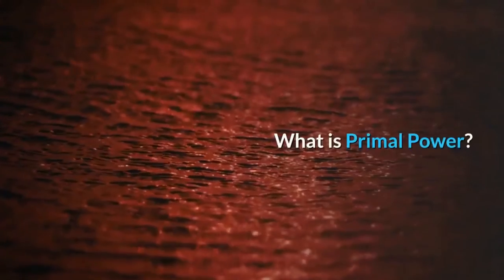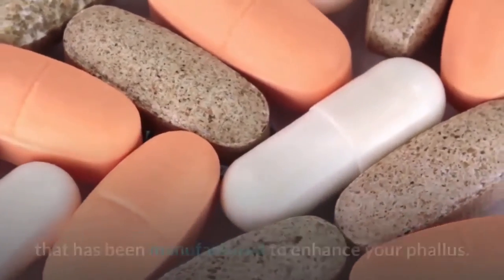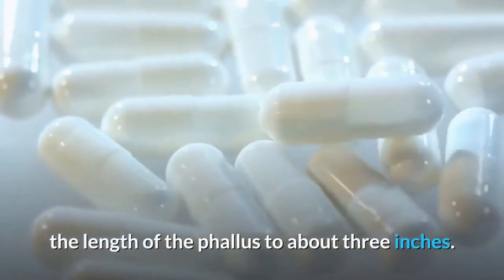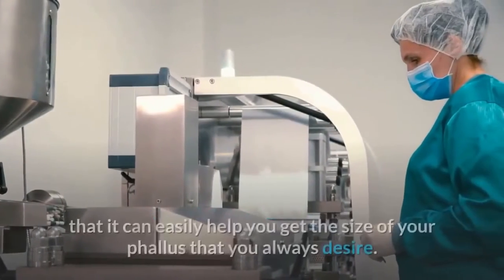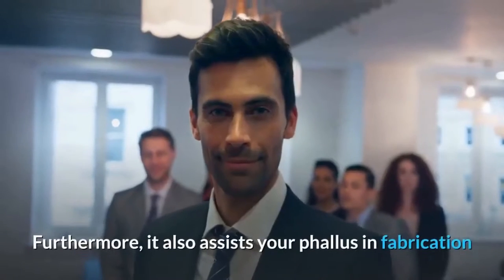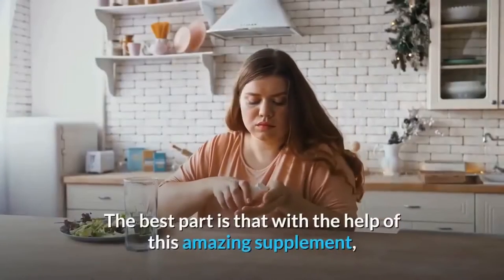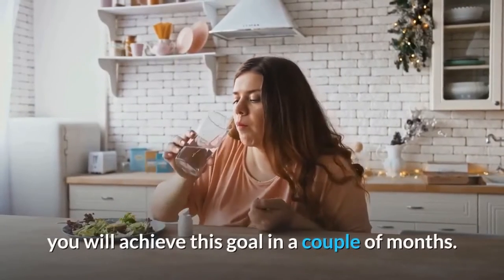What is Primal Power? Primal Power is a highly efficient dietary supplement manufactured to enhance your phallus. This unique supplement has the potential to increase the length of the phallus to about three inches. It can help you get the phallus size you always desire, and it also assists with fabrication, which helps in boosting your confidence. You will achieve this goal in a couple of months.